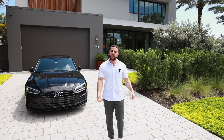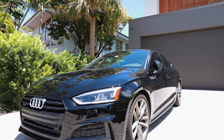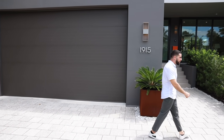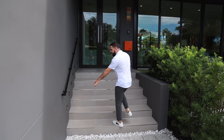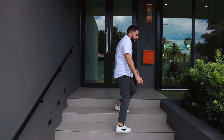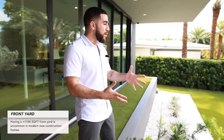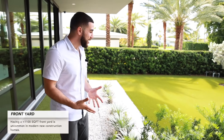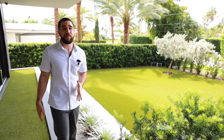The driveway can comfortably fit about four cars, with a two-car garage. Coming up the path, look at all the nicely done landscaping. House number on the wall, lighted steps with a rail to guide you. You even have about 1,200 square feet of a private front yard — rare in Miami — and once that landscaping grows in, you'll have total and complete privacy.